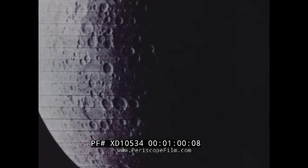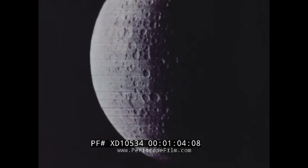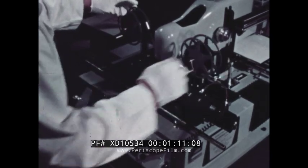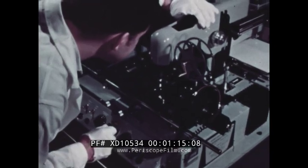Lunar Orbiter 5 is the last in a series of moon-circling craft. After the pictures are initially received, they are sent to NASA's Langley Research Center in Virginia for screening to help determine possible astronaut landing sites.